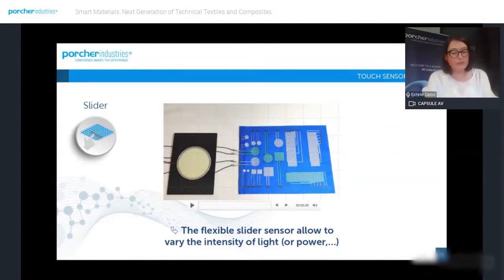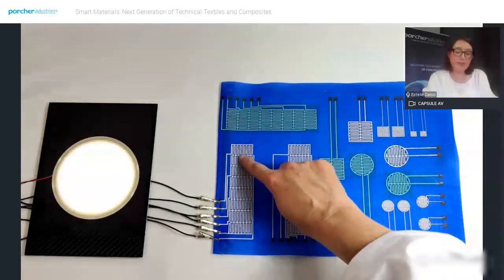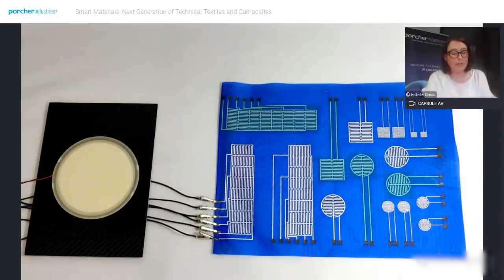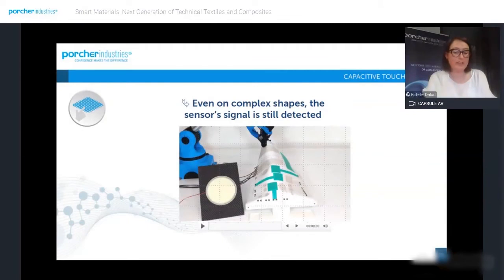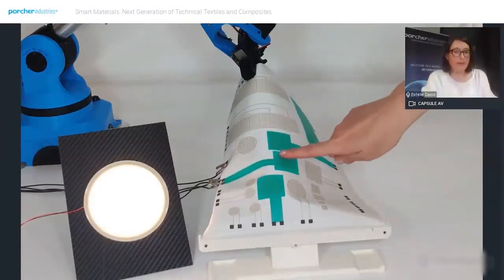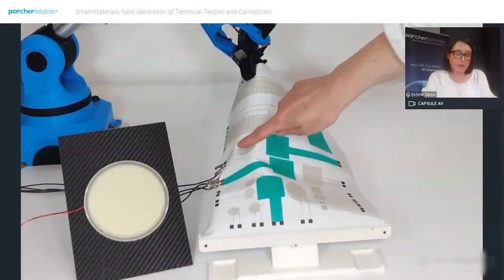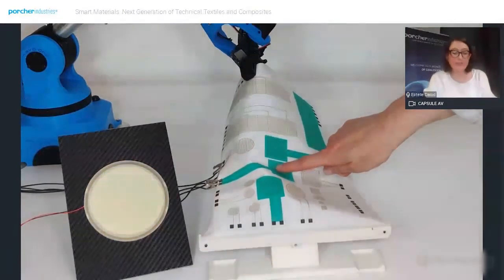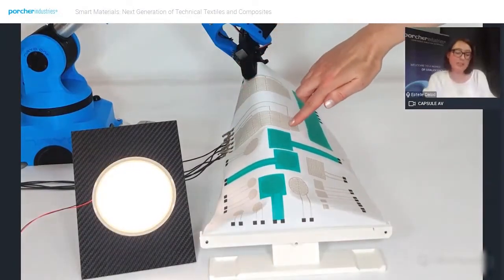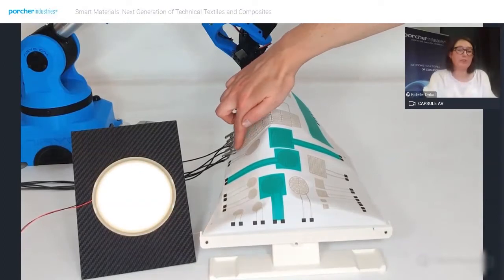The second type of touchscreen sensor we've developed is a slider. The slider mechanism is based on the same principle as the simple command button; however, the slider enables increasing or decreasing the signal intensity of the OLED panel — it could also be used to control a power supply. The last video shows the touchscreen technology in a more complex environment: the textile has been hung onto our friendly robot, and even in that position the signal is stable, allowing consistent switching of the OLED panel.